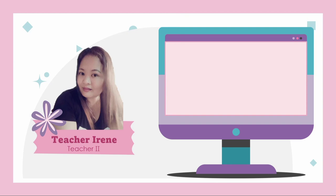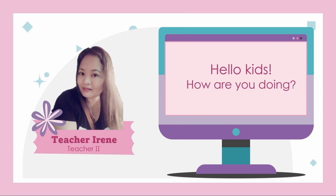Hello kids! How are you doing? This is Ma'am Irene. Join me again in learning new words and enhancing your writing skills.